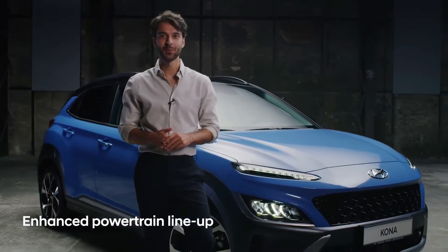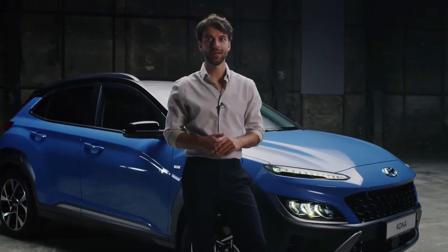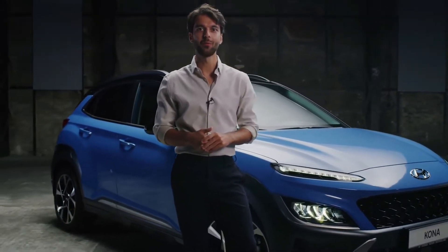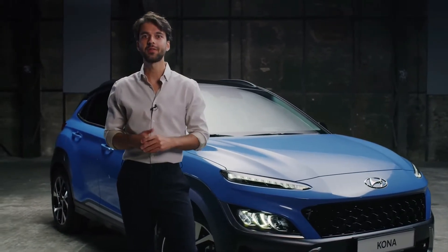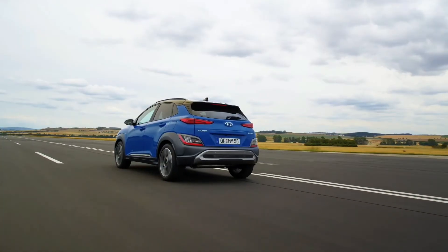A new powertrain lineup offers both sporty and eco-friendly options. The 1.0L Turbo GDI engine with 120 PS can now also be combined with 48V mild hybrid technology and a six-speed intelligent manual transmission. The 48V system also comes standard on the 1.6L diesel engine with 136 PS.